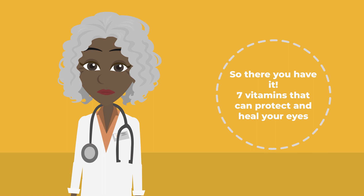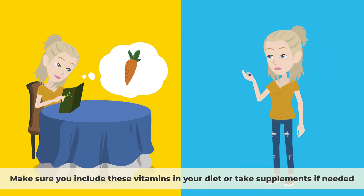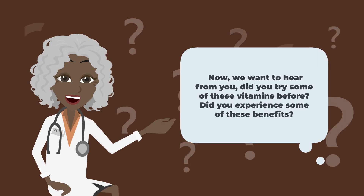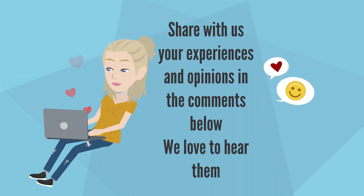So there you have it — seven vitamins that can protect and heal your eyes. Make sure you include these vitamins in your diet or take supplements if needed. Your eyes will thank you for it. Now, we want to hear from you. Did you try some of these vitamins before? Did you experience some of these benefits? Share your experiences and opinions in the comments below. We love to hear them.